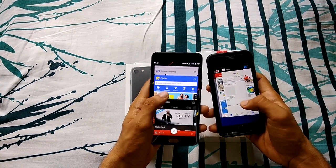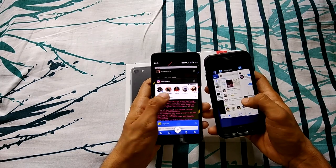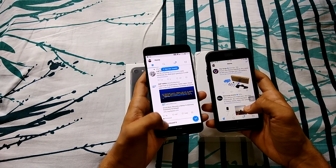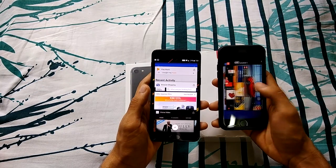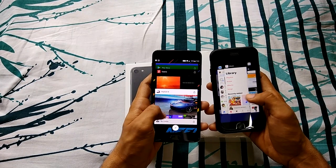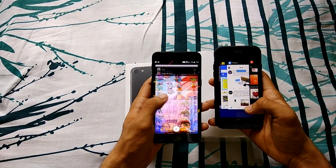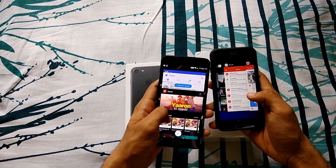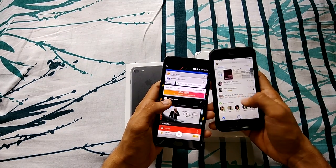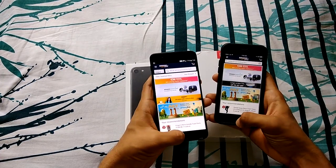Instagram is in memory on both phones. Flipkart is also in memory on both. Twitter — Twitter is in memory on the iPhone but refreshed on the OnePlus 5, so iPhone is still leading. The Ghana app is in memory on both devices.